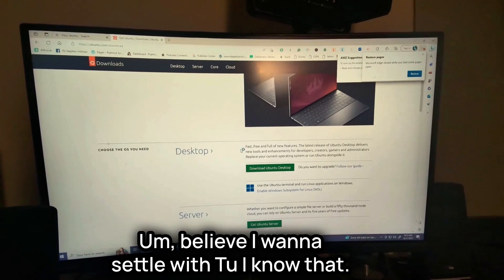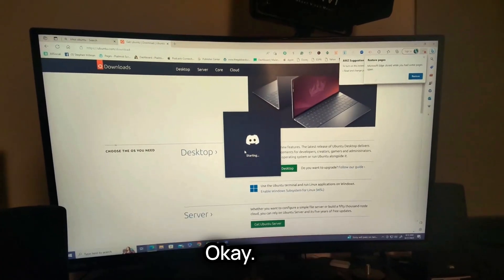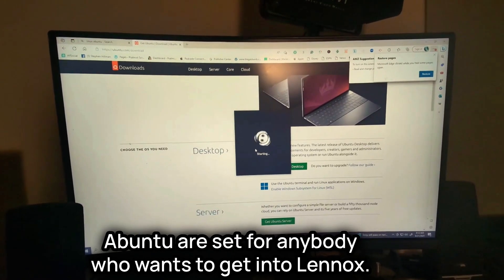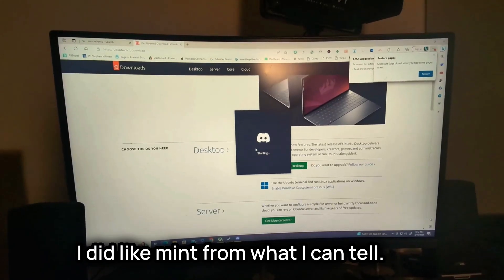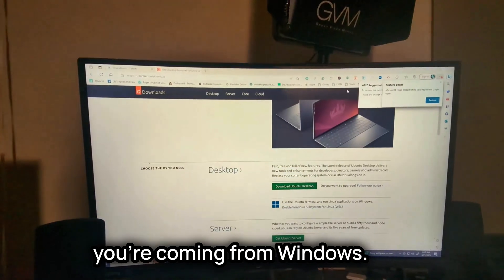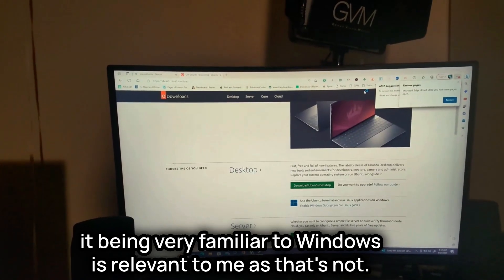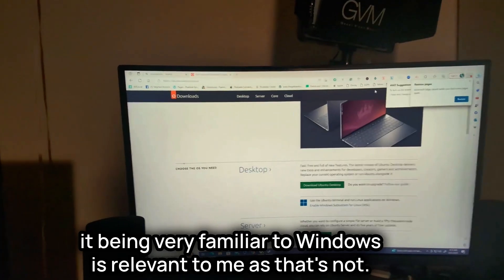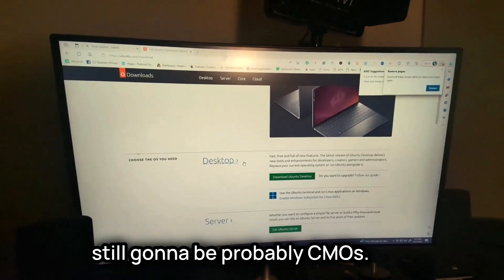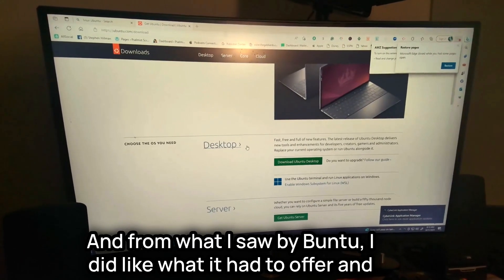This time I want to settle on Ubuntu. I know that between Mint and Ubuntu, both are good for anyone getting into Linux. I did like Mint, but as I said in the last video, the 'familiar to Windows' angle isn't relevant to me — I haven't really been on Windows in over two years. My main OS will probably still be Chrome OS, but I just want to tinker, and from what I saw about Ubuntu I liked what it had to offer.